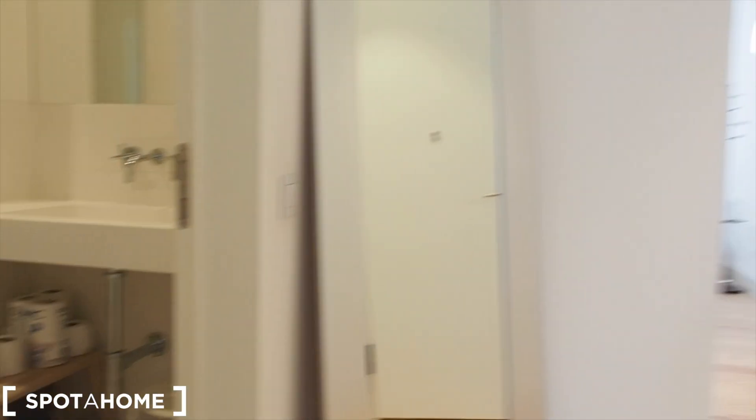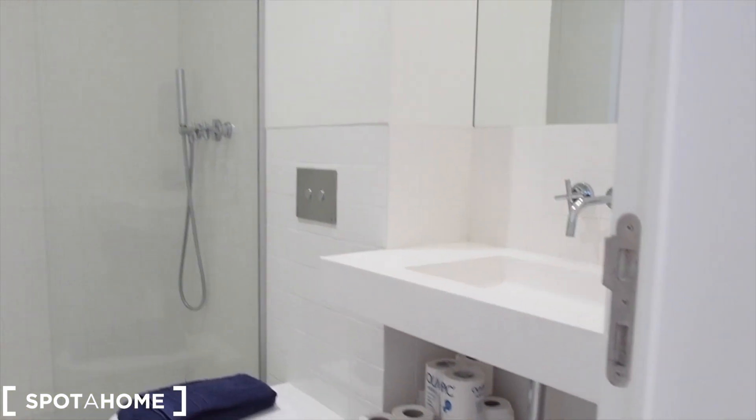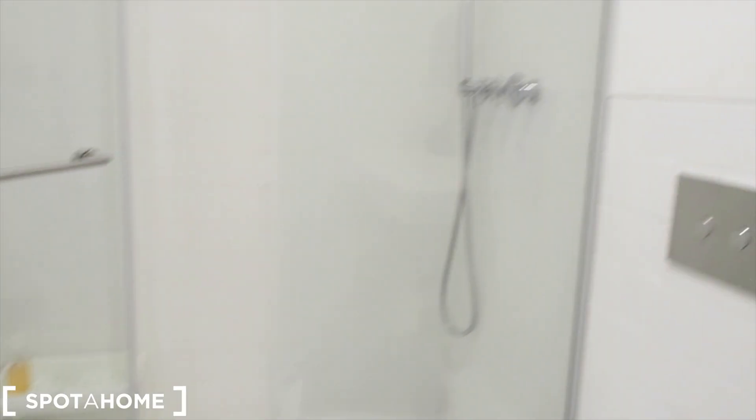Next to bedroom number two there's the bathroom — with a sink, mirror, toilet, and shower.